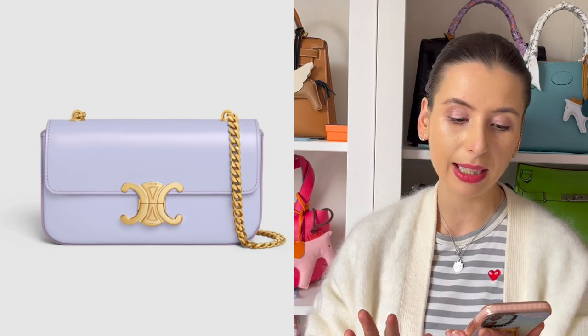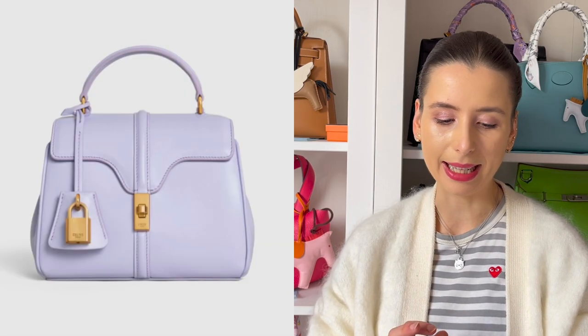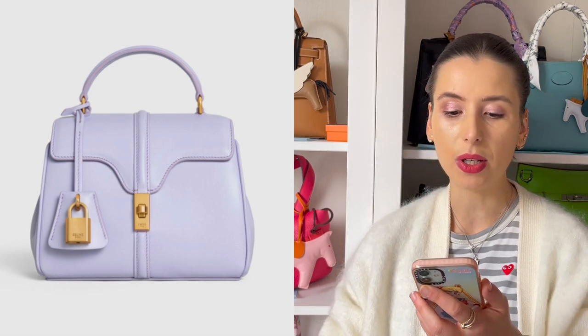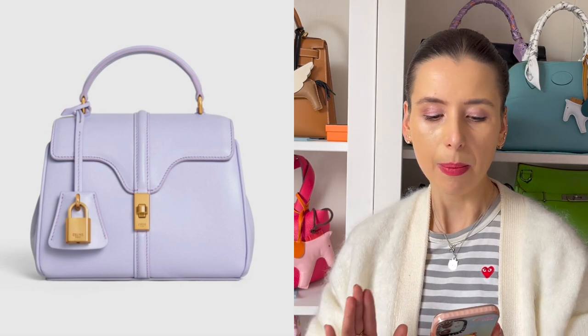Celine has this very blue-tone purple called Light Lavender in a few styles. I particularly like the Triomphe in shiny calfskin with the gold chain — I think the gold looks so beautiful against the light lavender colour. I also quite like the Mini 16 in satinated calfskin. It's a really nice low-key understated bag you could wear for many years, with no massive logos. I've heard the satinated calfskin from Celine is a little bit more durable than others.